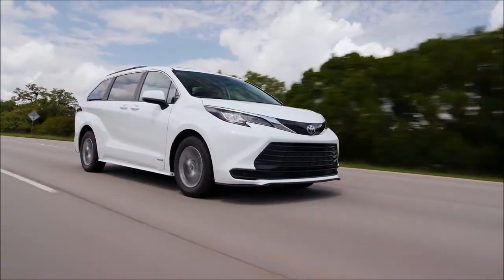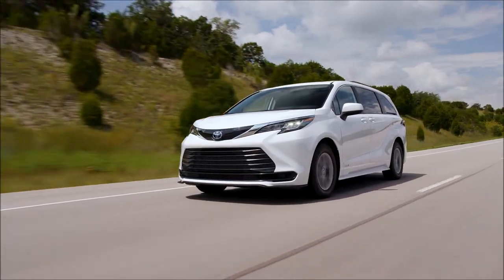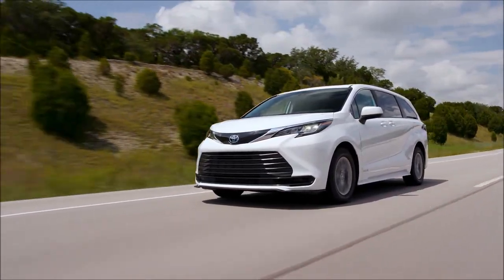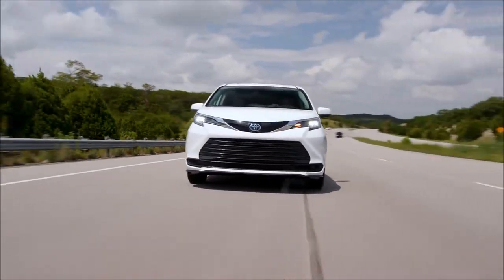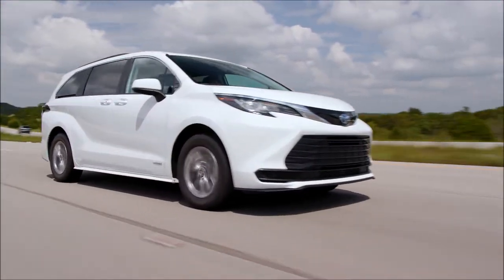Toyota is betting big on the minivan. They're betting that you will love their all-new, all-hybrid 2021 Sienna. It's designed, engineered, and assembled right here in the USA.